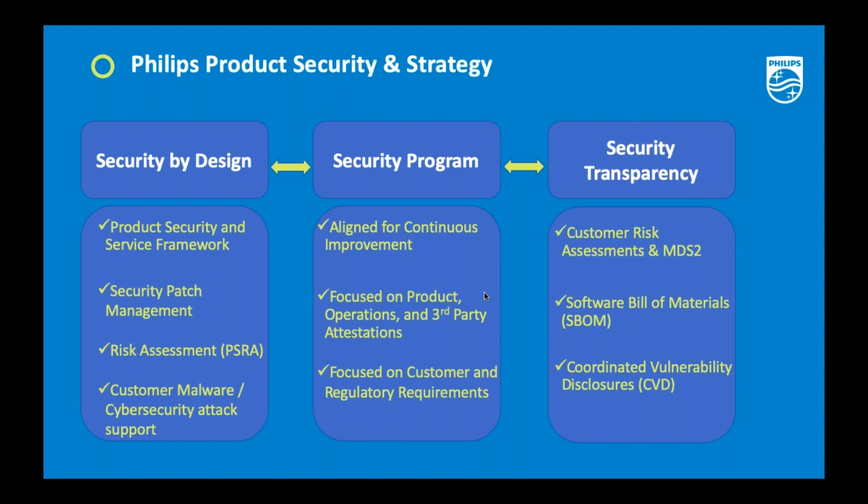Once you understand security by design, you want to move into the key elements of the program and ensure alignment around continuous improvement. If you have threats and vulnerabilities as part of how you introduce and maintain solutions, you want to filter in that data and make it a continuous loop to feed your processes around threat intelligence and testing. You also want a strong operational focus on third parties, because many medical device manufacturers build products upon other components.